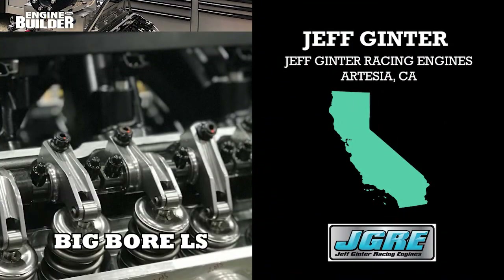It's these kinds of endurance engines that Jeff Ginter, owner of Jeff Ginter Racing Engines in Artesia, California, specializes in. Those off-road trophy trucks are heavy and they cover some of the gnarliest terrain you can imagine, all while traveling at high speeds and for long distances. Jeff Ginter Racing Engines recently built a Big Boar LS engine for these endurance applications and we're going to dive into the details.